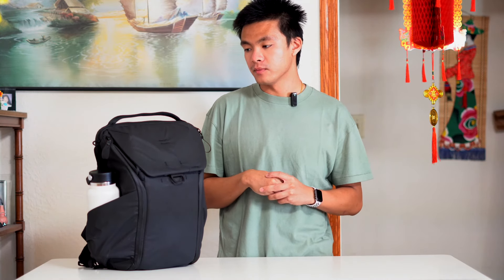Hi guys, welcome back to another video. Today I got a brand new video for you guys — what's in my travel backpack. Let's get right into it.